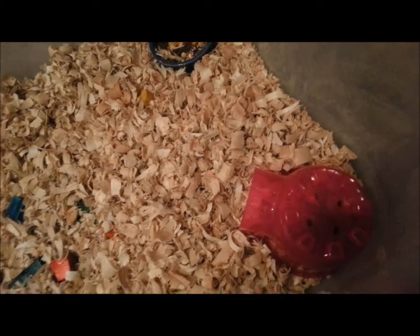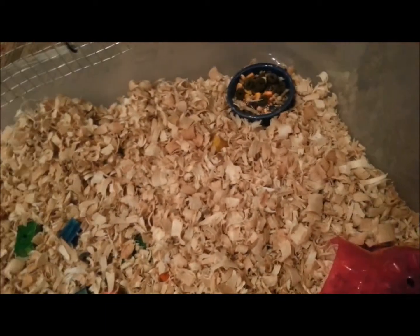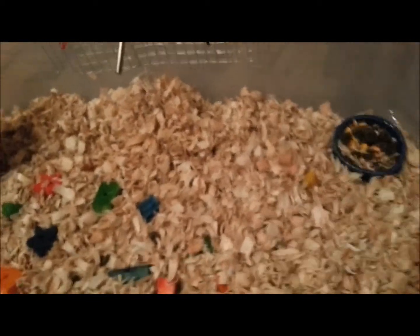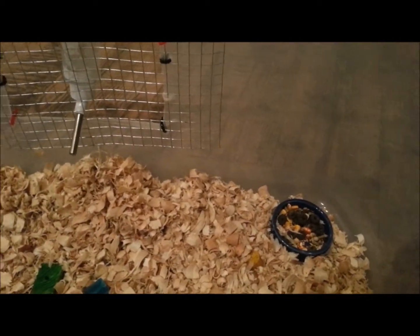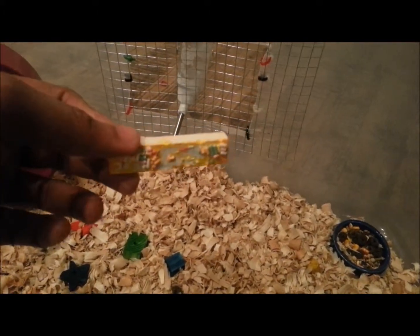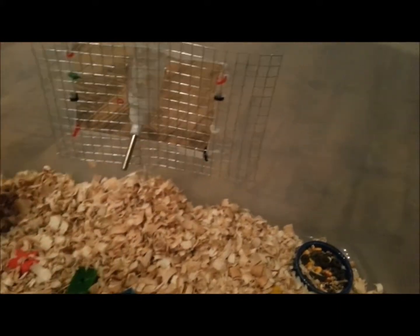He is a brown color — a sable color, I should say. He was eating and then I moved his cage a little bit so he stopped, but that's a good thing that he's eating. He had a chew toy over here and he pretty much chewed it up, so I guess that is a good thing.